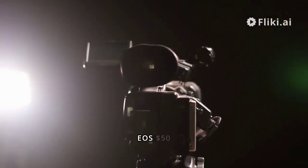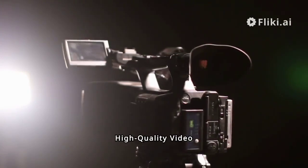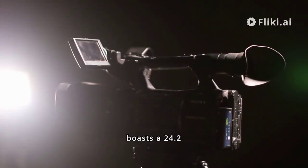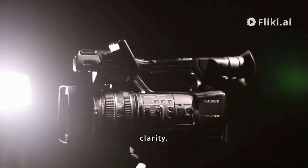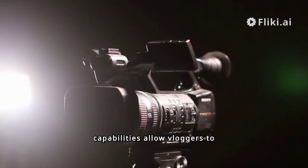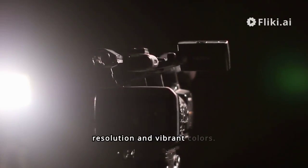The pros of the Canon EOS R50 include: first, high-quality video and image capture. The Canon EOS R50 boasts a 24.2 MP sensor, delivering stunning still images with exceptional detail and clarity. Additionally, its 4K video recording capabilities allow vloggers to produce professional-quality content with crisp resolution and vibrant colors.